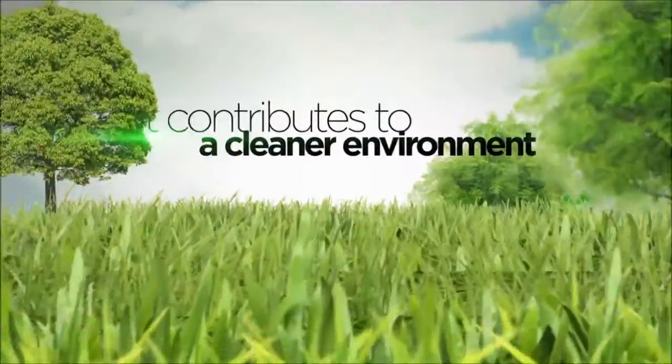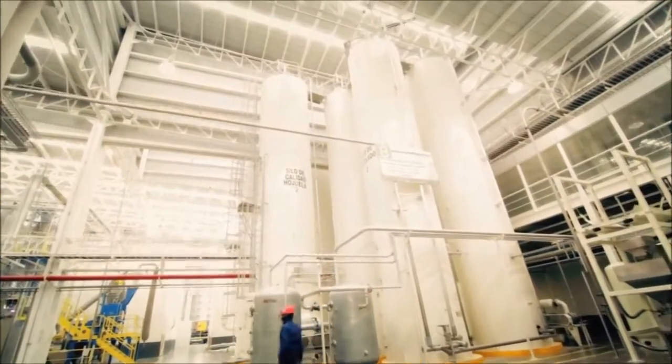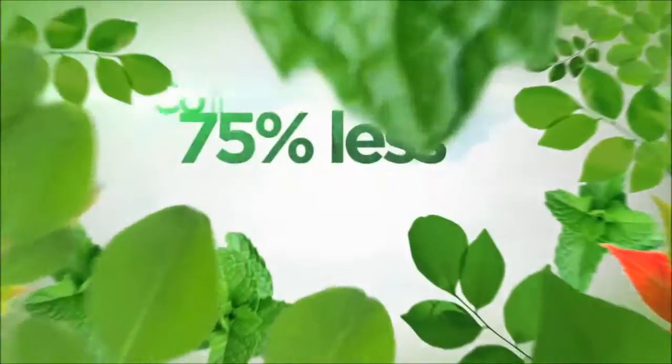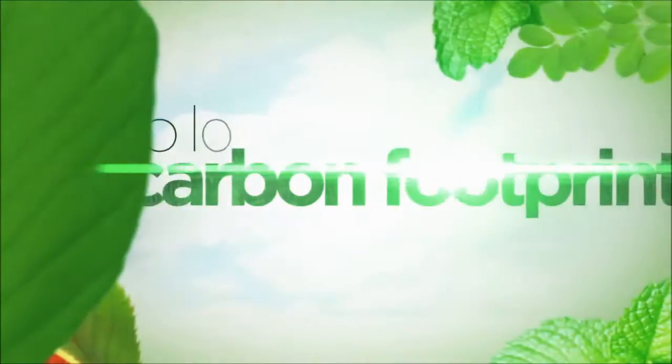Environmentally, in addition to removing bottles from the surroundings, it contributes to a cleaner environment. Because in the process of converting them into food grade recycled resin, it consumes 75% less energy than virgin production. This helps to lower its carbon footprint.